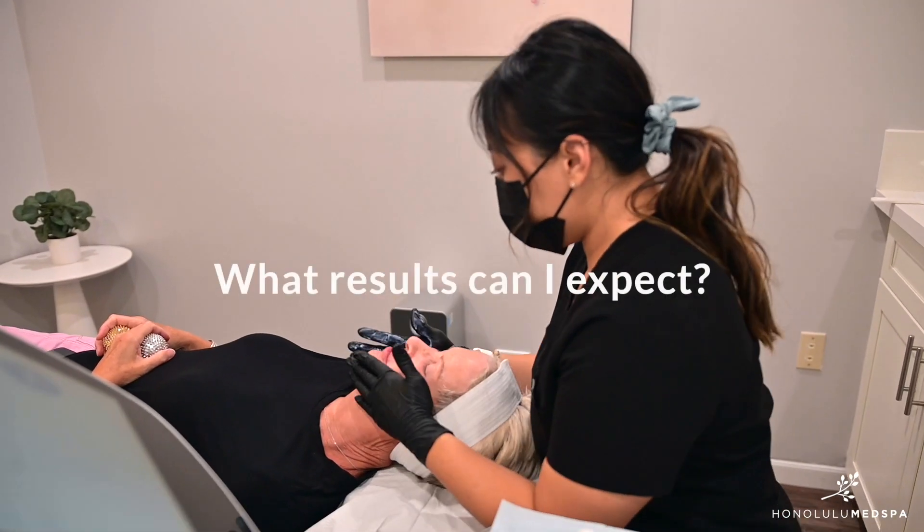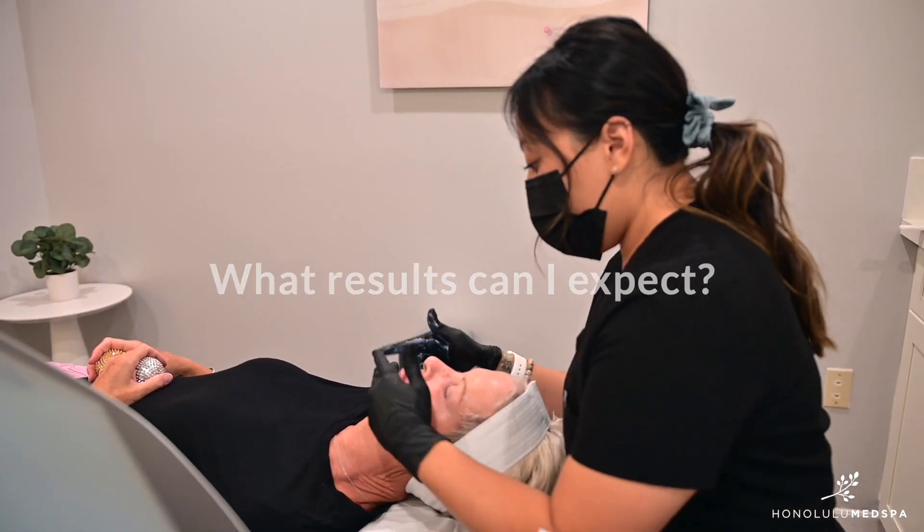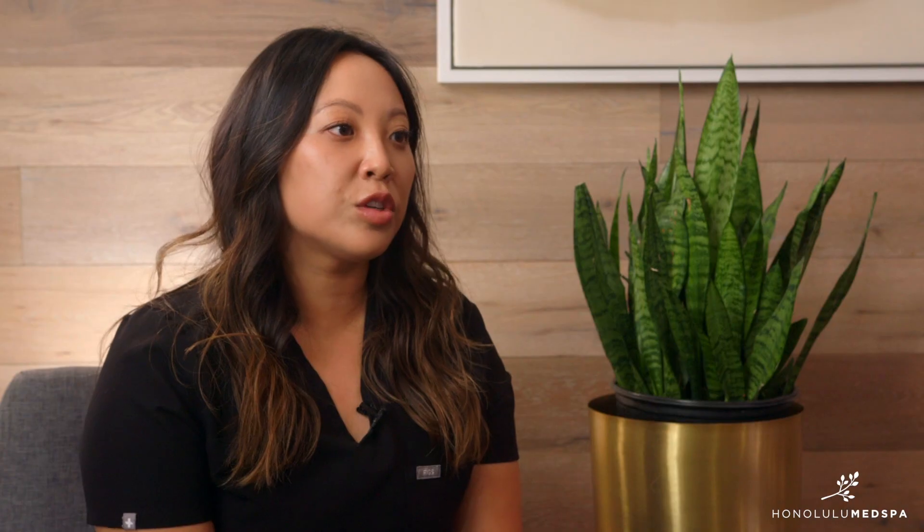The Softwave treatment can be done every four weeks. We recommend that our clients receive the Softwave treatments one to two times, done at eight-week intervals. Patients can see results as early as one week after the treatment; however, the maximal benefit is going to be three to six months down the road.